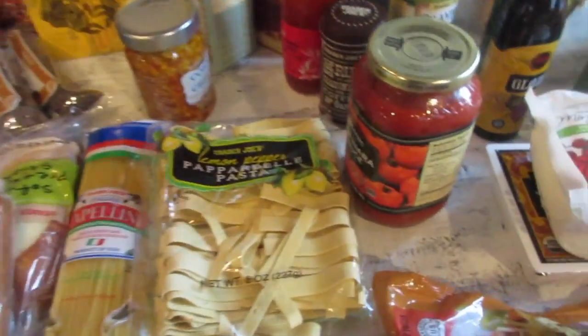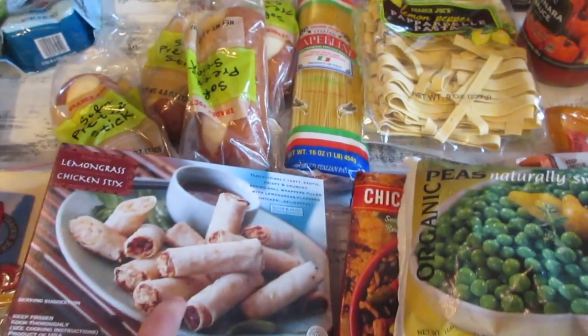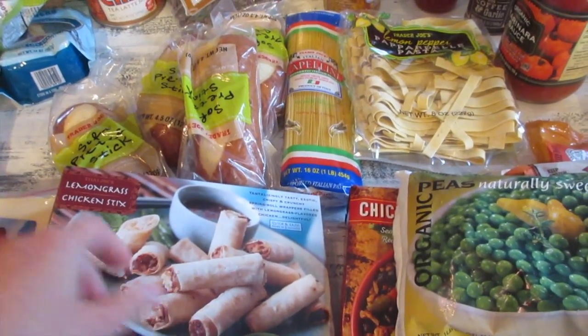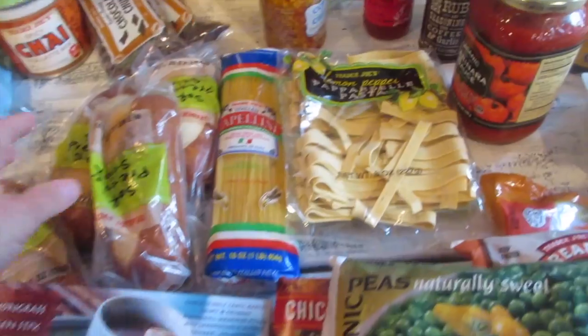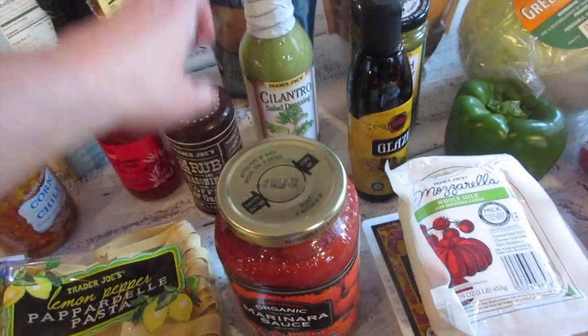This one is a go-to as well — the lemongrass chicken sticks. These are so good with sweet chili sauce; they go really well together. I think this one is only about $2.99, very affordable.